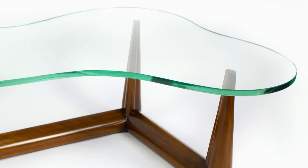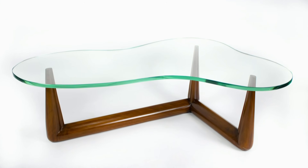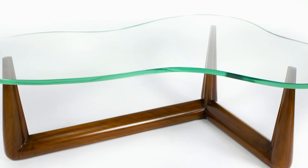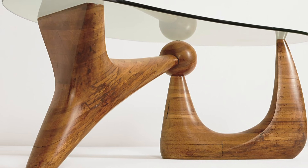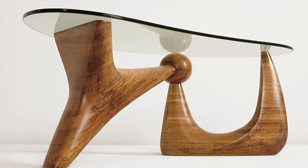Today, the table by Terence Robsjohn-Gibbings, based on the design by Noguchi, is on sale for around £7,000. And in 2014, Noguchi's original rosewood masterpiece sold for over £3.5 million.